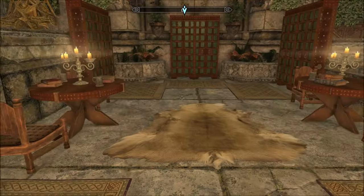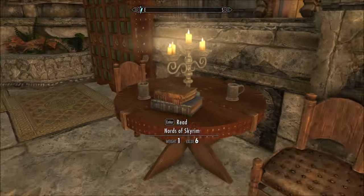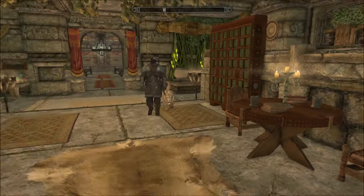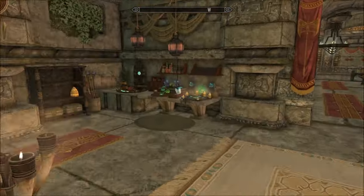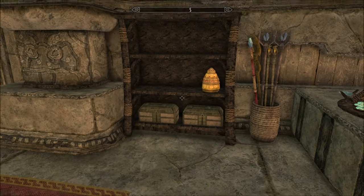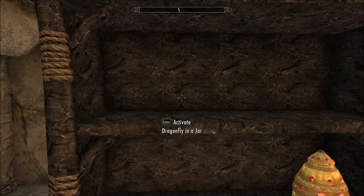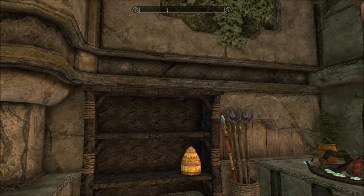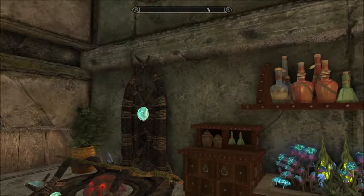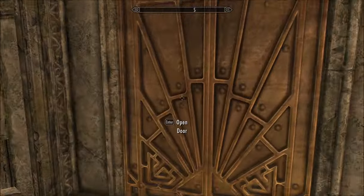This is a really nice library area. Oh, how I would love to have my own dedicated library in real life — this is beautiful. We've got an arcane enchanter, staff enchanter, and an alchemy lab. Really nice decoration — look at that bookshelf, that is gorgeous carving on it. And named storage: potions, jewellery, poisons, ingredients — all of that. More doors!